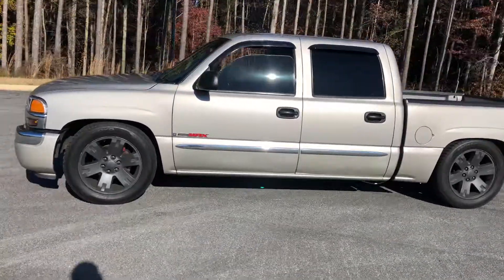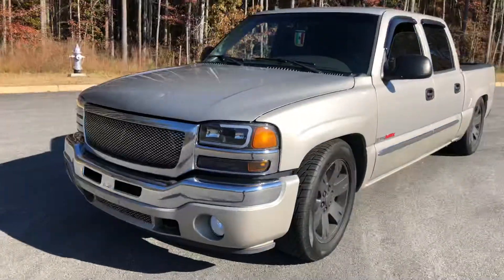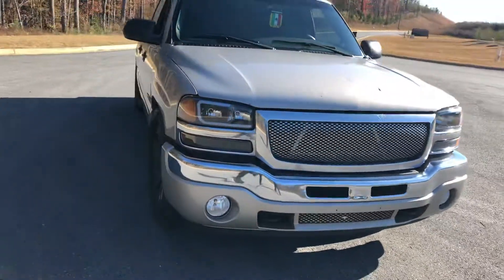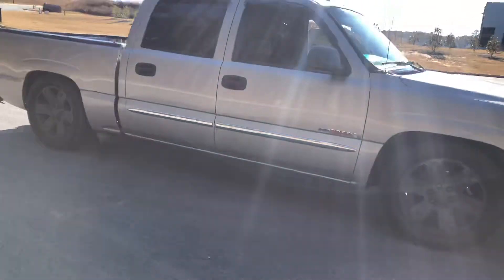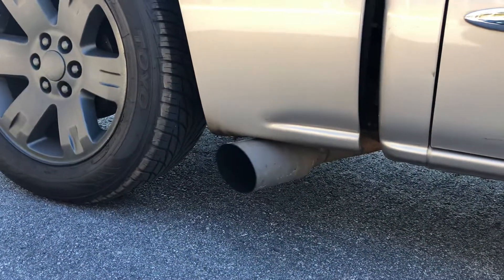Alright, this one — customer bought it from someone who got it from Texas, doesn't know a whole lot. Just know he has a cam, got a Trailblazer SS intake with the injectors, headers, side pipe exit — which I like — and it's lowered.